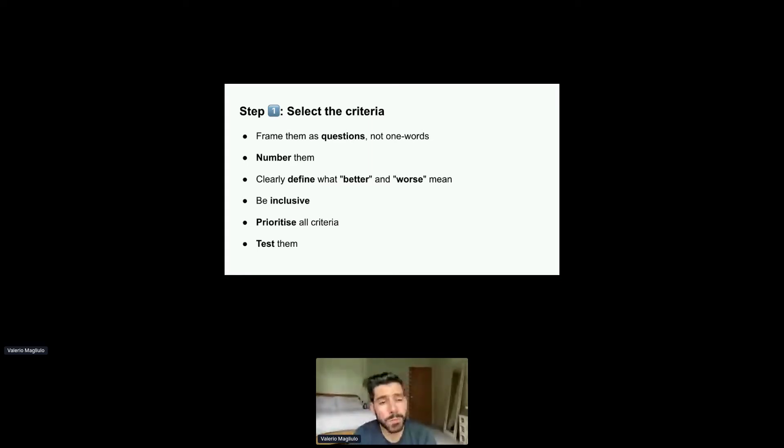Next, you want to define what better and worse mean. If it's cost, I assume higher is worse. If it's revenue impact, higher is better. But what about number of partners? We may want to reduce them, or we may want to maximize them because that will increase revenue. Don't assume everyone will understand how to evaluate your criteria without you properly explaining it in a clear legend.